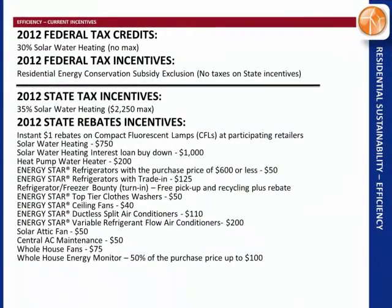Here's a list of all the incentives. Federally, you get a 30% credit for solar water heating, and they don't tax you for the state incentives either. For state tax incentives in Hawaii, it's 35% for solar water heating. There's also a list of all the appliances you can buy that they give you money for.